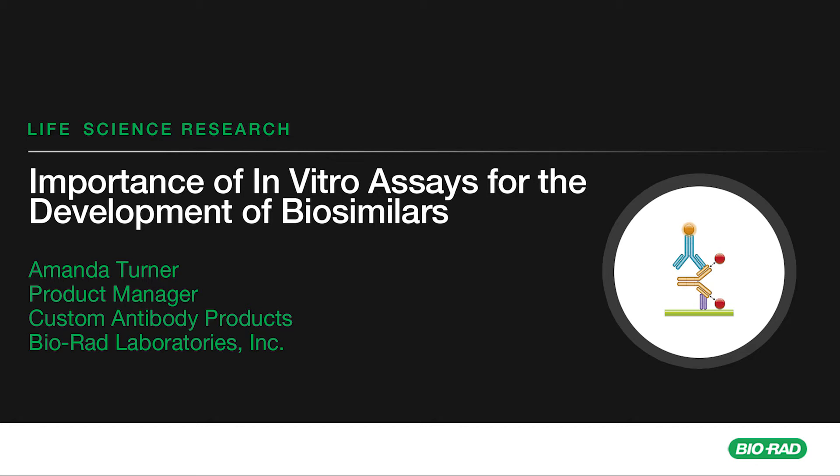It's important that a biosimilar is no worse than the original — but also it cannot be any better either. Although regulatory processes vary between countries, all require the use of a single reference product for comparisons with the biosimilar. A regulator such as the FDA will look at the totality of evidence — all the bioanalytical data on structural and functional characteristics of the molecule, plus any non-clinical and clinical data.